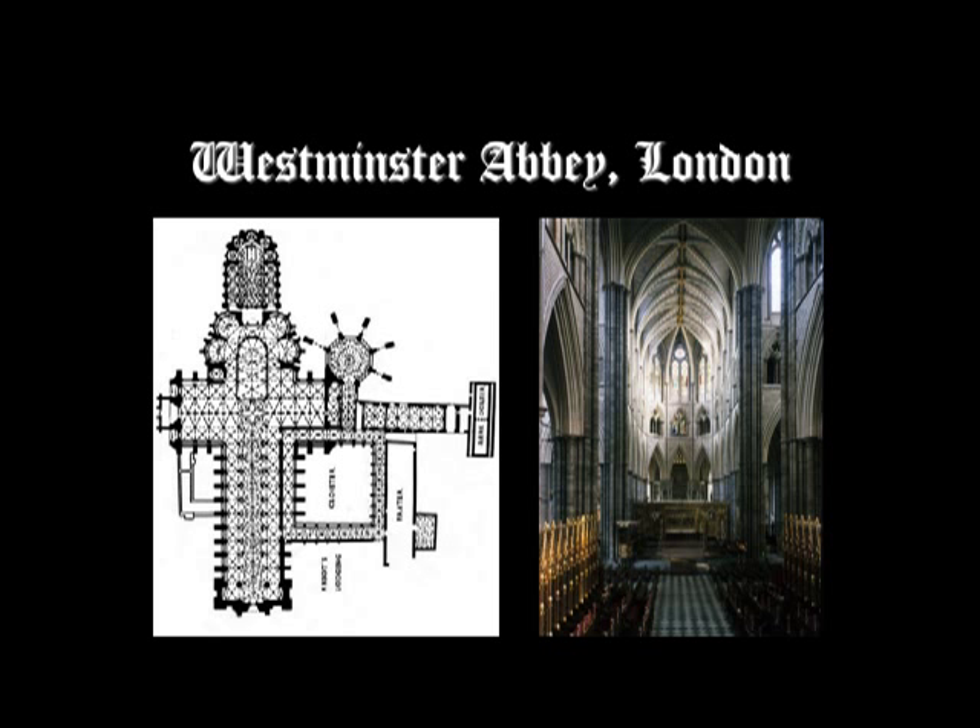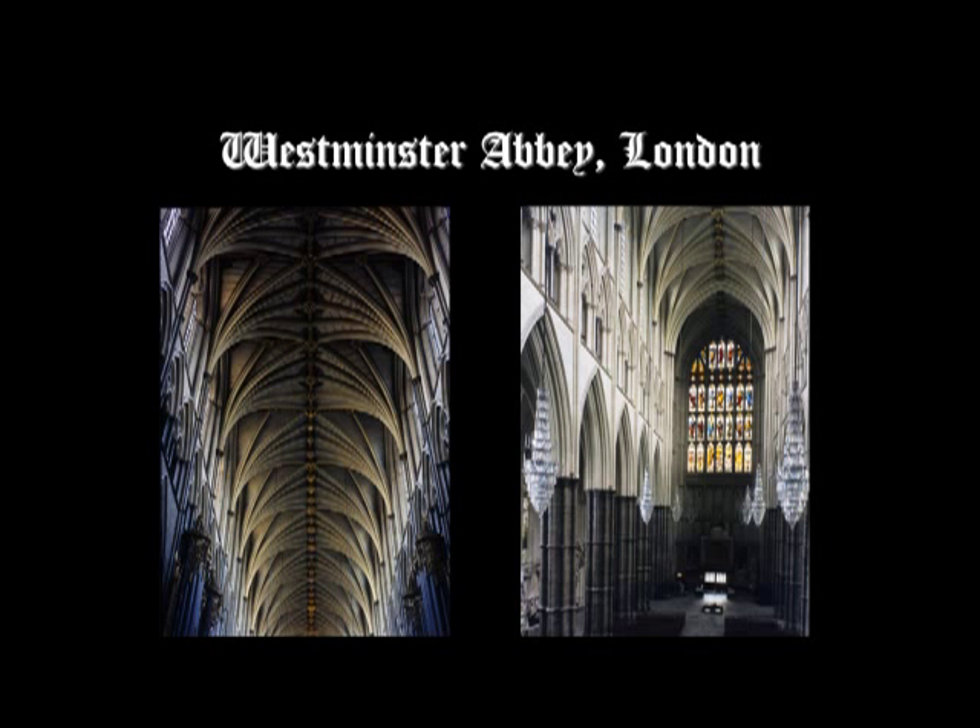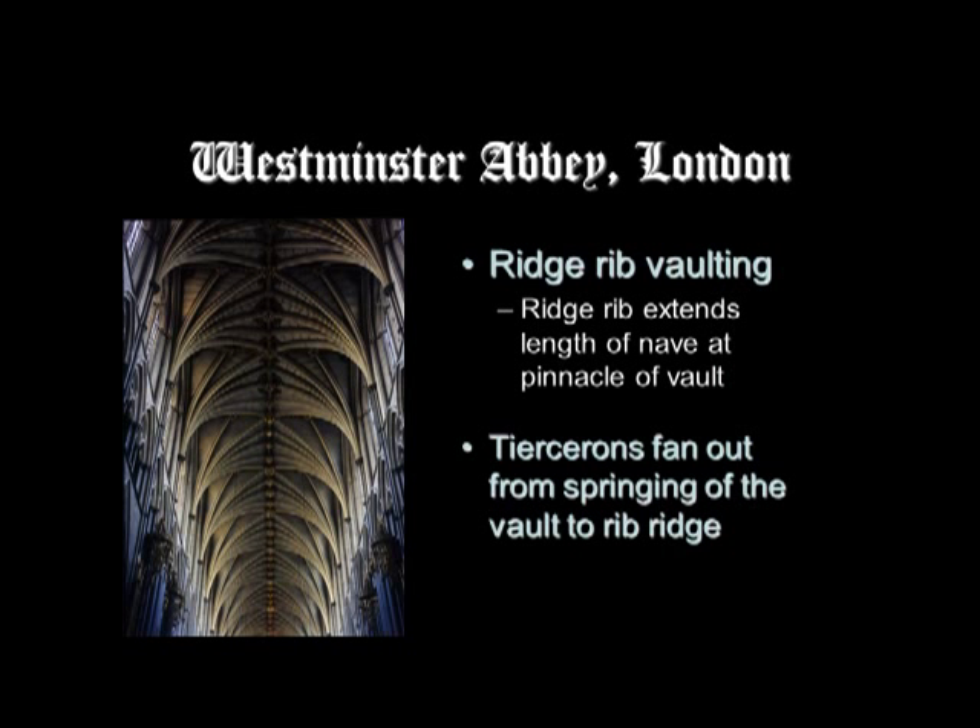The church has a three-part elevation of arcade, gallery, and clerestory, but unlike some churches we've looked at, it's very high and narrow — 103 feet high. This is a wonderful example of ridge rib vaulting, in which a long rib extends the full length of the nave at the pinnacle of the vault, and all the tierceron ribs spring from the capital at the springing of the vault and fan out to the rib ridge.